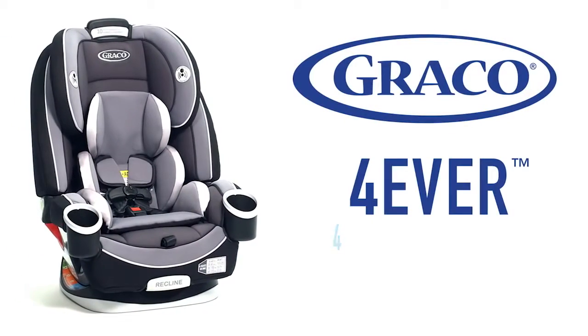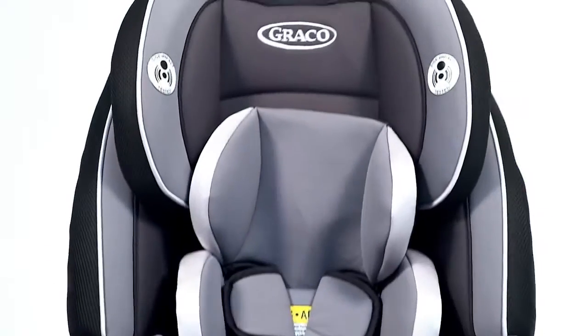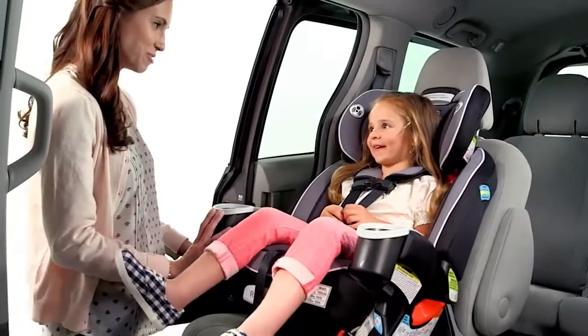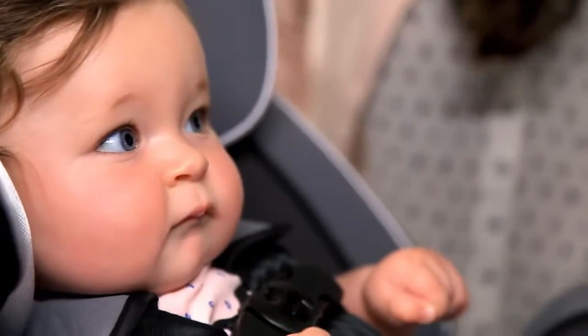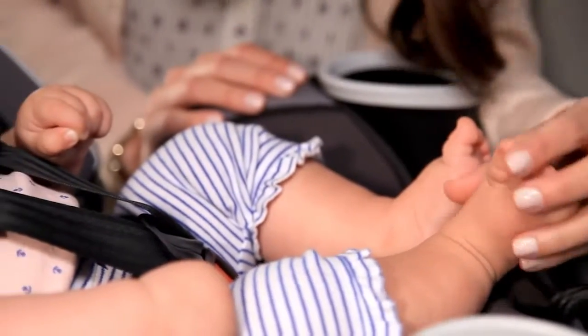Introducing Graco's Forever 4-in-1 Car Seat. This is the only true 4-in-1 car seat you'll ever need. With four modes of use, you're about to make a lifetime of memories, and we're here to get you going. From bottles to cups, from booties to ballet slippers, from baby to booster, we're here for you.